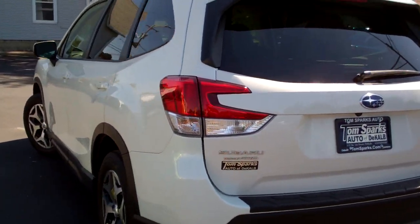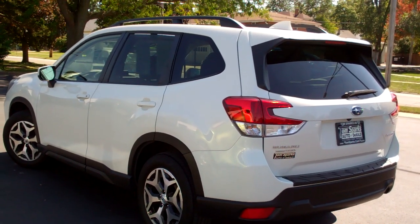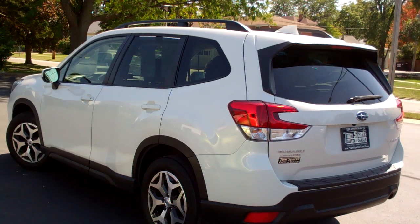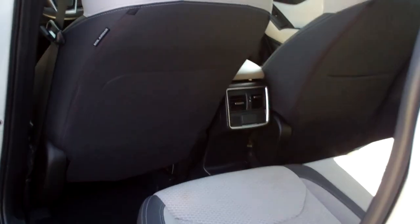All-wheel drive, four-cylinder. Like I said, it's got a clean Carfax. It's all set up, ready to go. Still got factory warranty left on it. We've gone through the car — maintenance and everything's up to date. We have a full-service shop.